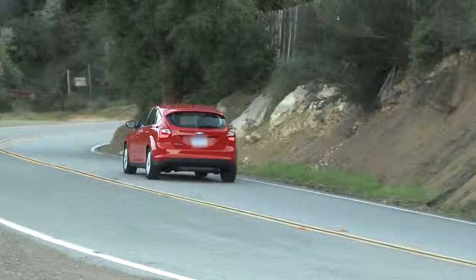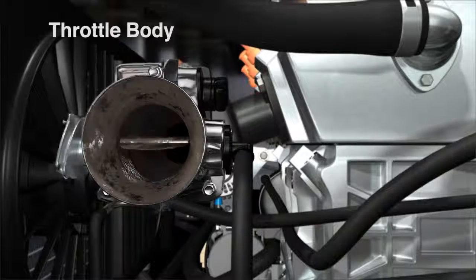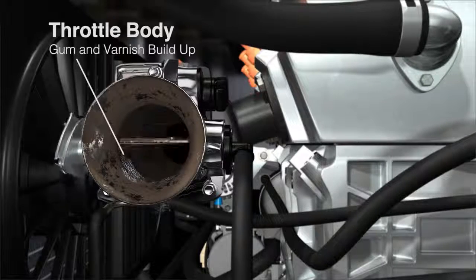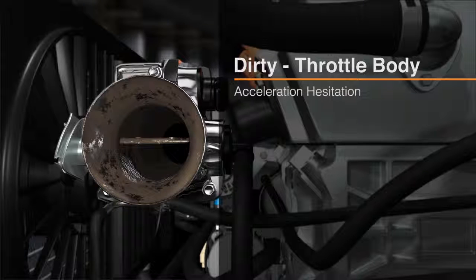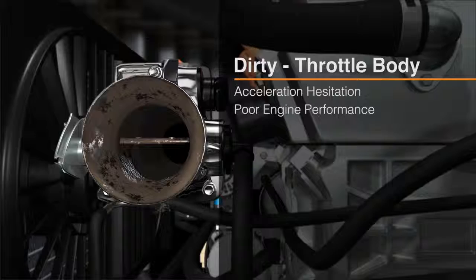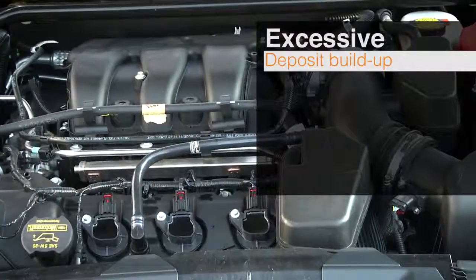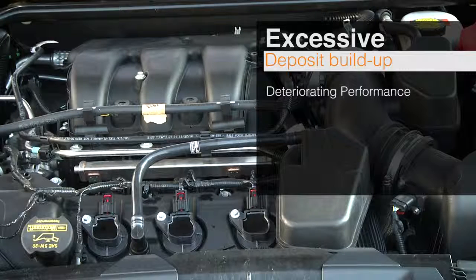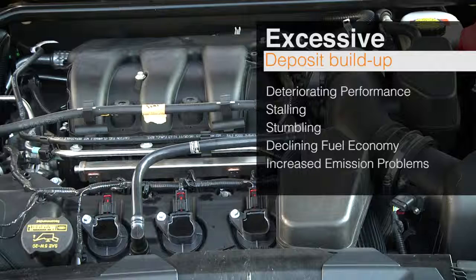For your vehicle to run smoothly, it needs the proper mixture of fuel and air. The throttle body is responsible for controlling the amount of air entering the engine. Over time, gum and varnish build up in the system and affect its ability to regulate airflow. A dirty throttle body can cause acceleration hesitation and poor engine performance. In modern engines, rapid and excessive deposit buildup on key components causes deteriorating performance, stalling, stumbling, declining fuel economy, and increased emission problems, and can lead to expensive repairs.